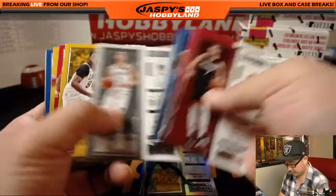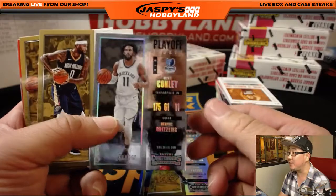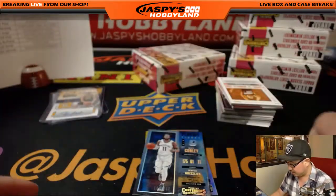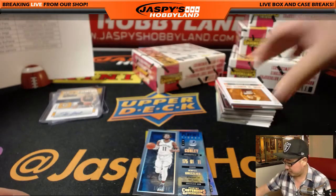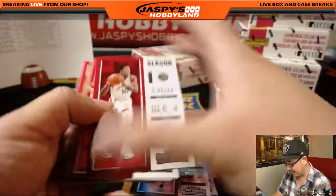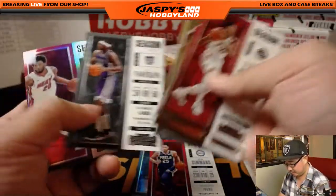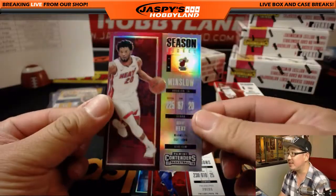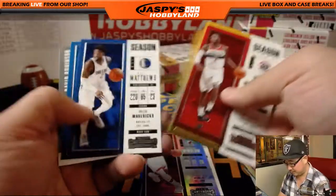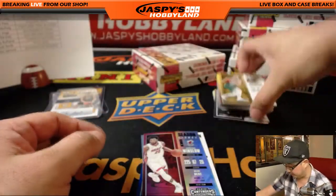Peter, I have not seen any significant Spurs yet. No Spurs as of yet — still have a lot of boxes to go though. There's playoff ticket at 249 — Mike Conley. Playing the numbers game — Devin Booker, 70 points, insanity. Another Ben Simmons. There's Justice Winslow. Miami Heat playing very well this season. Winning tickets insert — David Robinson.